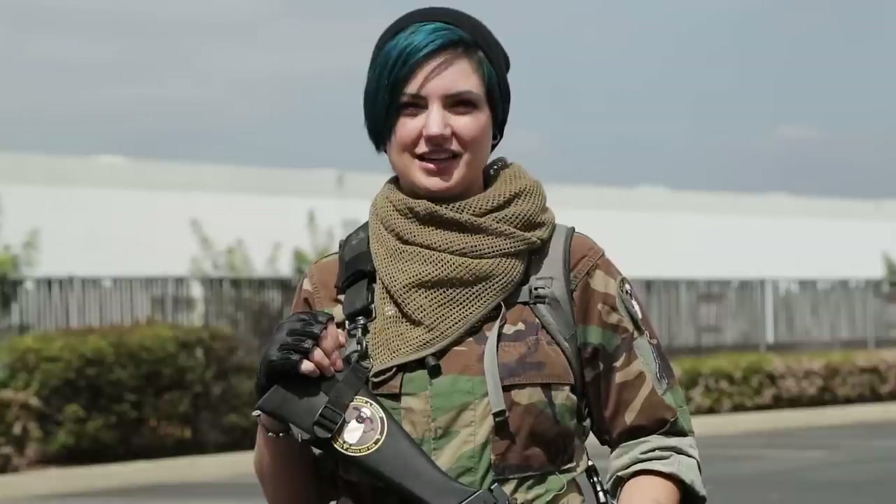Hi GITV, I'm Lynn, LadyLynnAirsoft on Instagram, and this is my loadout for the Imperial side at BB Wars Battlefront Red Alert.